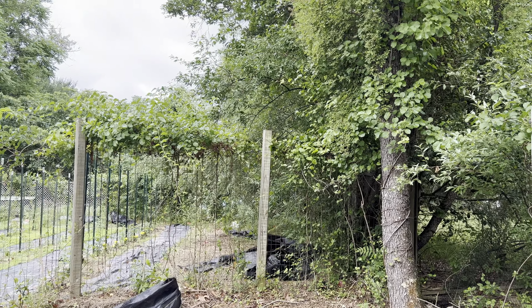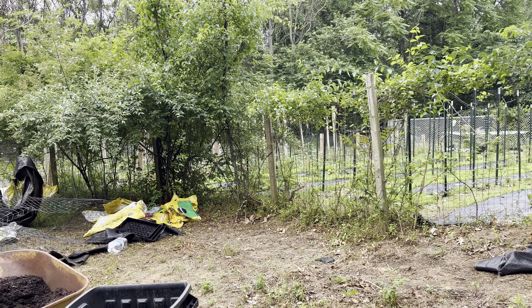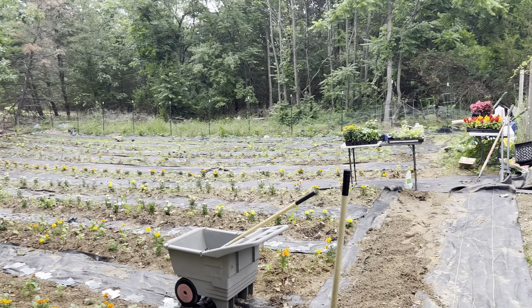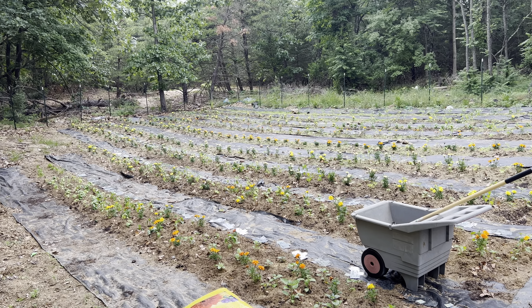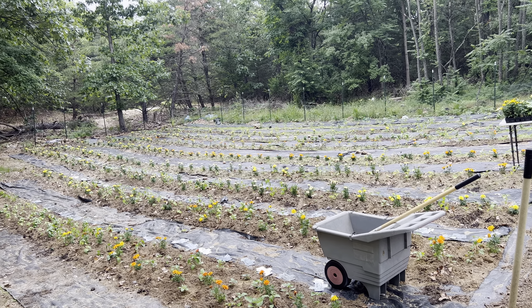I still got to cut the trees, and a lot of weeding — I got so much weeding to do. I am so looking forward to getting this done, because I got to make the other areas start to look good here.